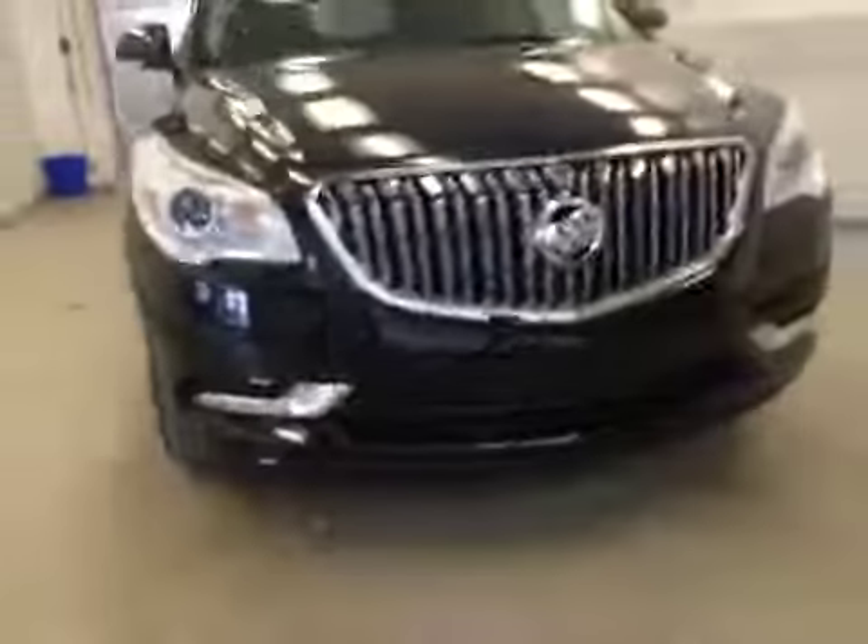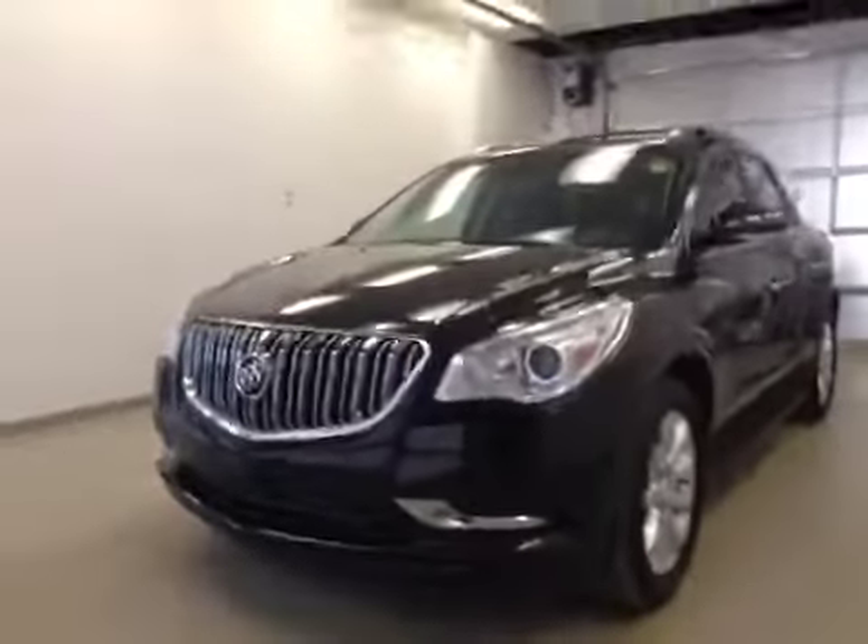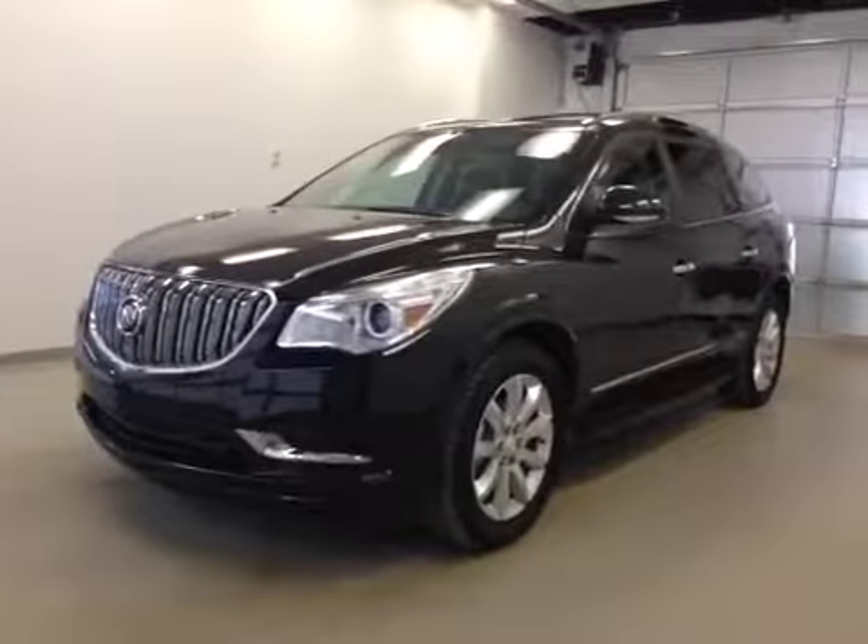Once again, this is stock number 143006, the 2014 Buick Enclave, all-wheel drive, exterior color is carbon black.